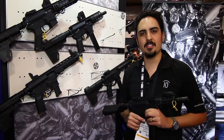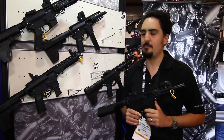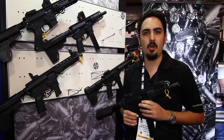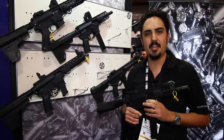I'm Danny Barreras with Quarter Circle 10 out of Arizona and we're here at SHOT Show 2016. I'm here to show you our line of pistol caliber AR builds. This year we're really excited to show off our complete builds. We've been making components for a long time and we're finally ready — we've got all the pieces in place to complete guns.